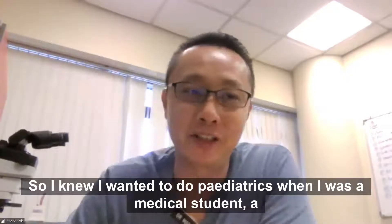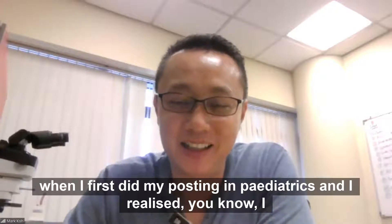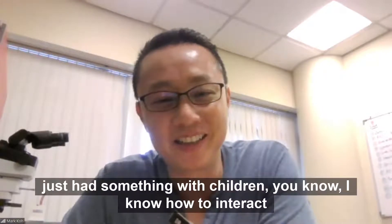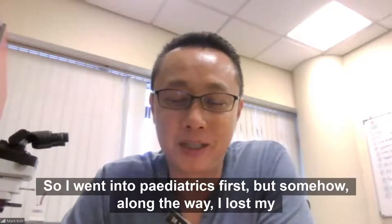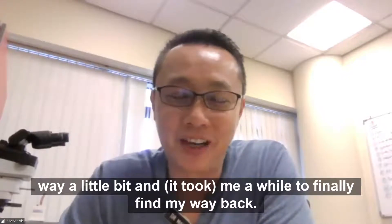I knew I wanted to do pediatrics when I was a medical student, when I first did my posting in pediatrics. I realized I just have something with children — I know how to interact with them. So I went into pediatrics first, but somehow along the way I lost my way a little bit, and it took me a while to finally find my way back.